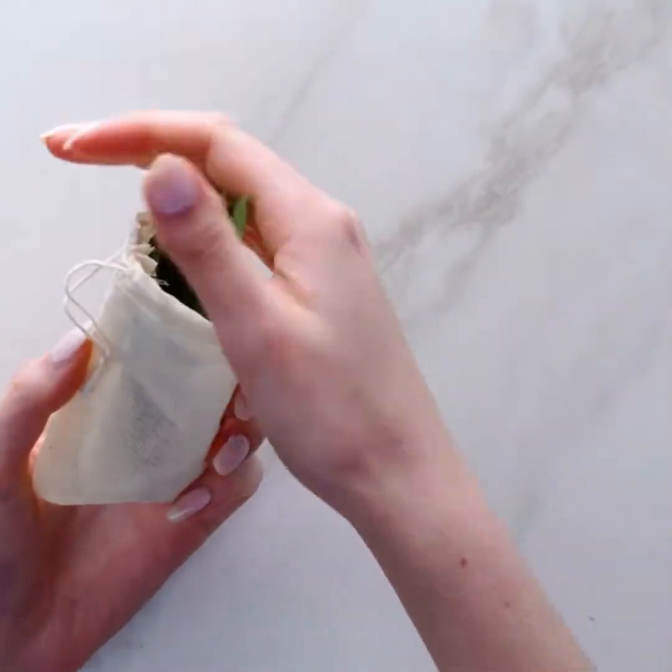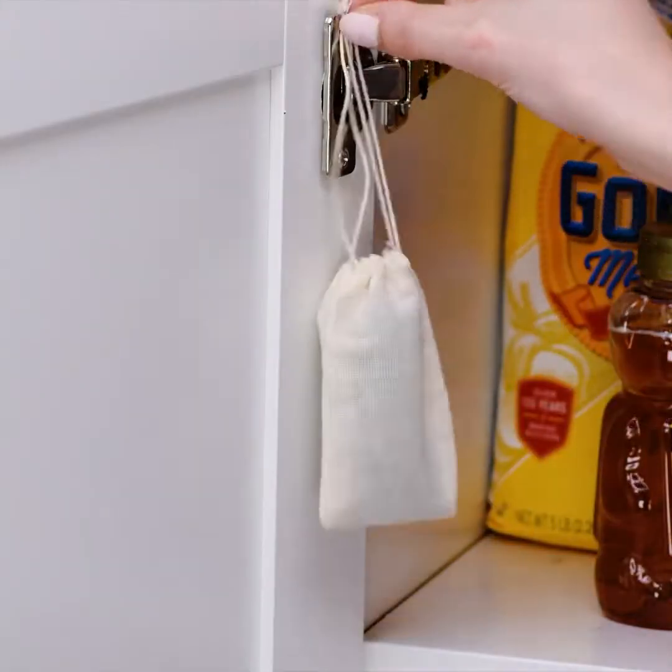Grab those bay leaves, not for making a sauce, but for repelling pantry moths.